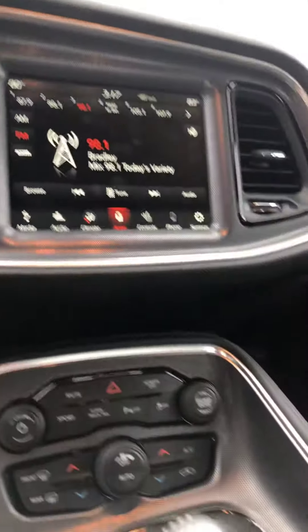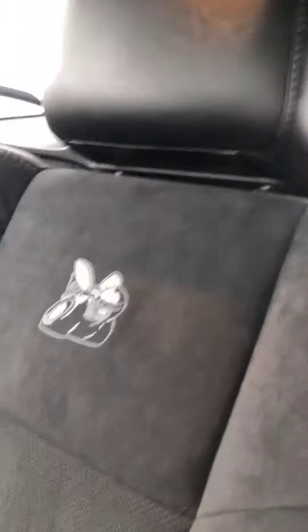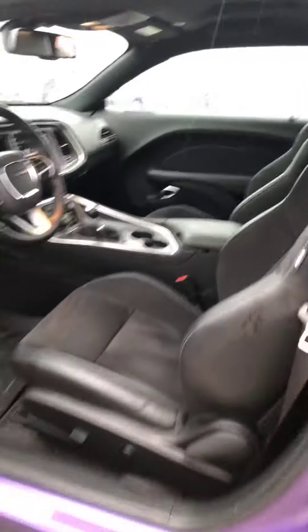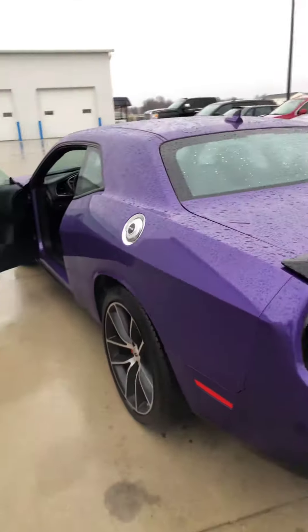6-speed manual transmission. Does have the embossed stitch seats, as you can see. WeatherTech floor liners in it. No complaints with this car, not one bit.